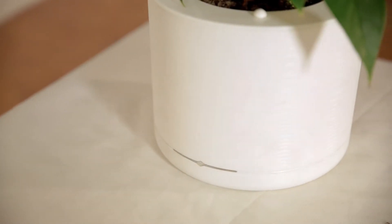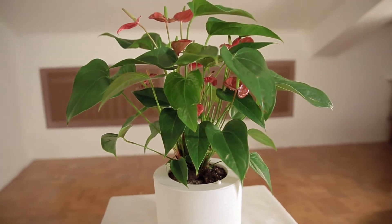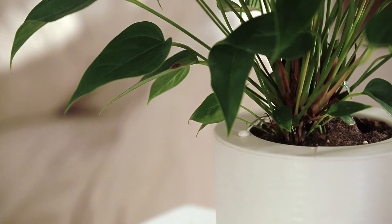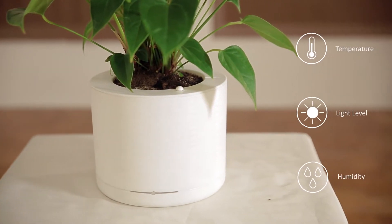Growin is the unique solution for those who enjoy houseplants and would like to start growing them at their homes. Growin is the smart pot for growing houseplants, and it includes an automatic watering system and a system of different sensors.